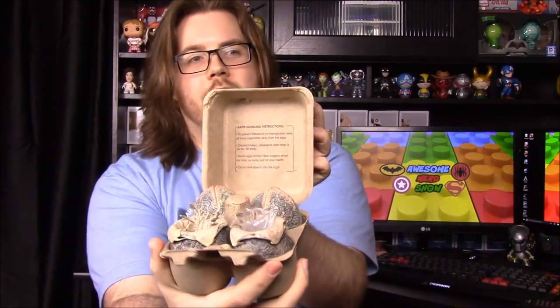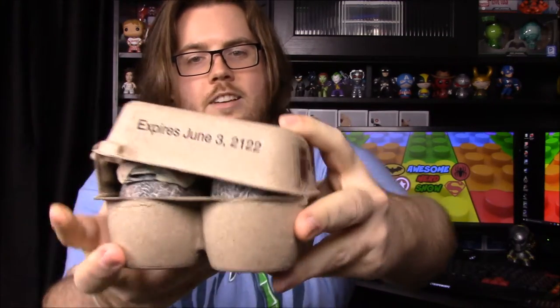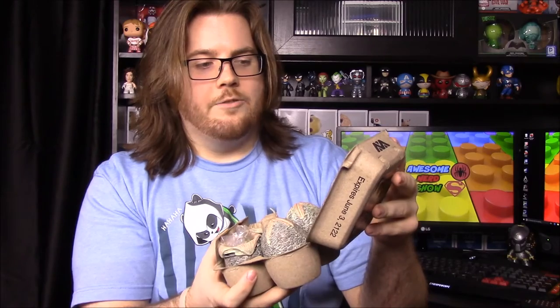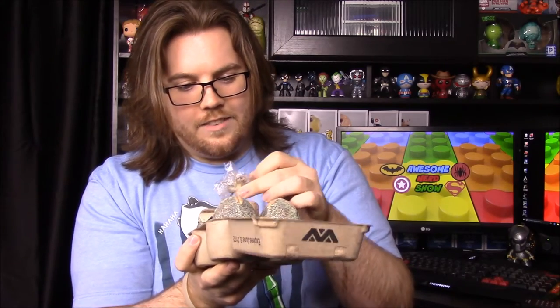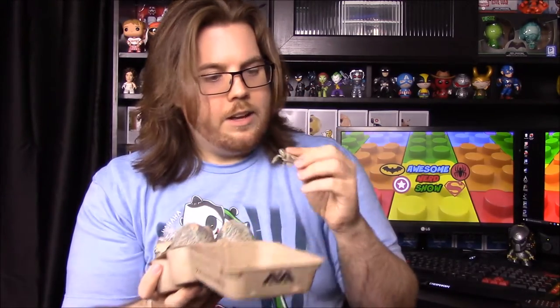There's also safety info on the front with a really late expiration date. The warnings are funny: 'To prevent infestation or impregnation, keep all living organisms away from the eggs. Discard broken or cracked eggs and run far, far away. Some eggs contain face huggers, which are most certainly bad for your health. Do not look directly into the eggs.' We've always wanted these and now thanks to this box we have them.